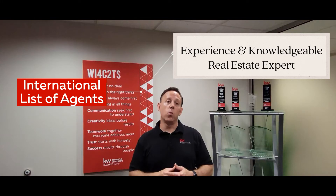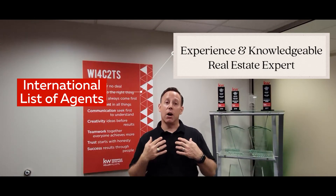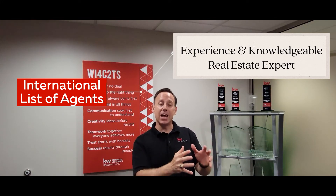We also have access to an international list of agents who are also CRS certified, so when we have clients who are looking to relocate or move out of state or out of the country, we have a list of agents practicing in that area and can refer them. We get a lot of referrals from those agents, and when sending out referrals for buyers relocating to a different state, we usually connect them with a CRS agent because we know they're the best of the best.